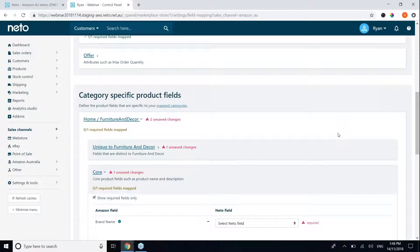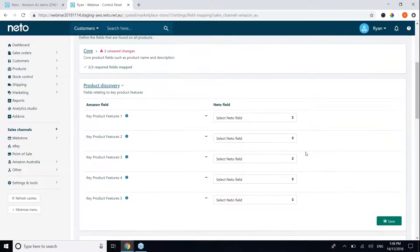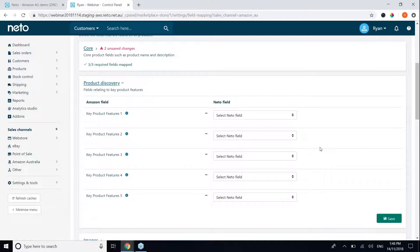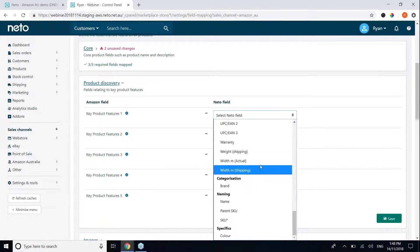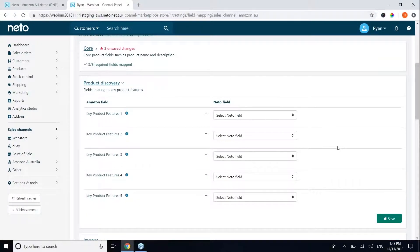Key product features — the bullet points that appear on your Amazon listings — are really important fields. We would highly recommend populating key product features for every one of your products. You can create custom fields in NITO, for example key product feature one and key product feature two, and then map those using the mapping tool so that when you list a product to Amazon it uses the data in those fields when it creates the listing.